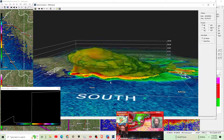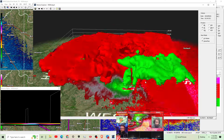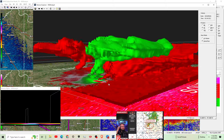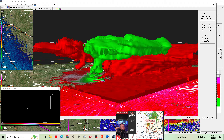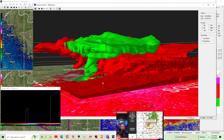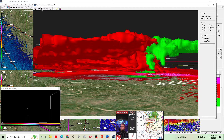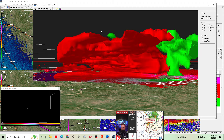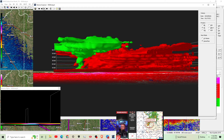The Storm Prediction Center issued yet another rare mesogamma discussion specifically for this tornado. Here's what they've got to say: the threat for two-inch hail, strong gusts, and tornado continues. A local extension of tornado watch 308 may be needed specifically for that storm up there in northeast Oklahoma.